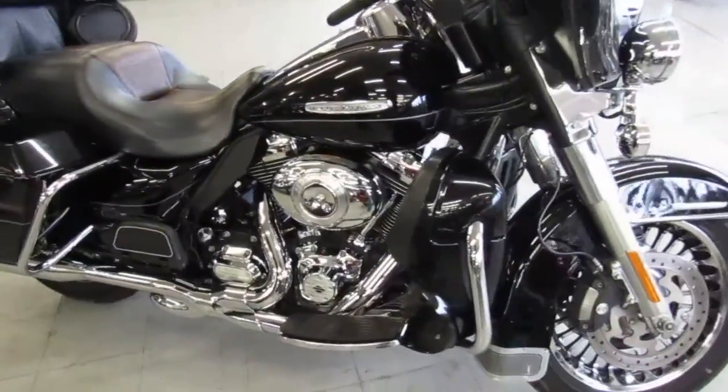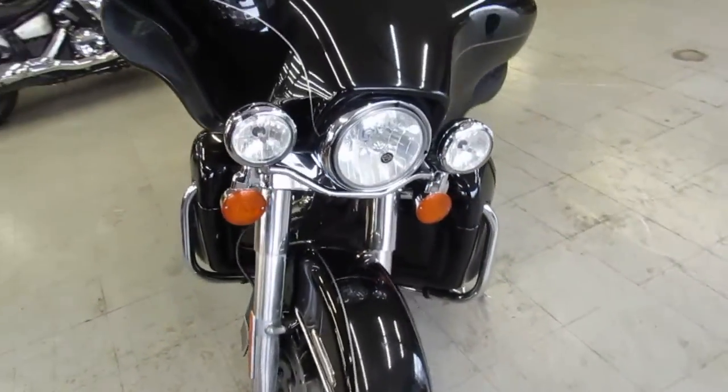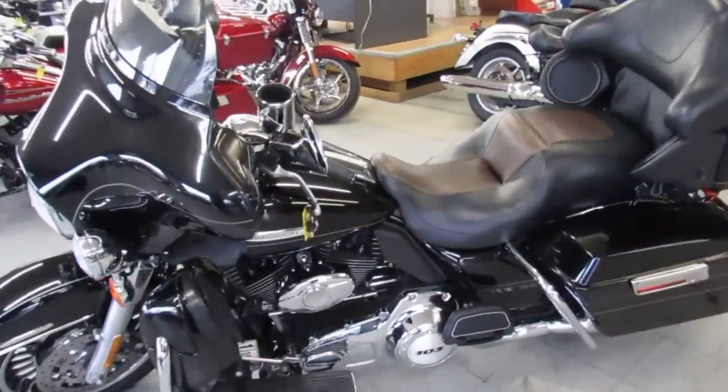We got guaranteed financing, we got leasing programs, we offer layaway programs, and your trades are always welcome. Give us a call, we'll get it done. It's 810-648-9500. That's ApprovalPowerSports.com.